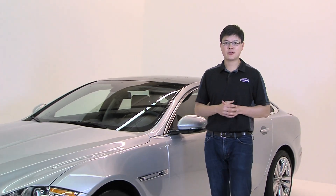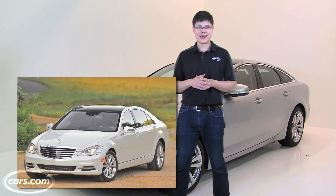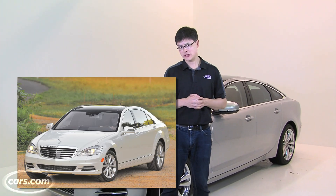Hi, I'm Kelsey Mayes for Cars.com. Top shelf luxury cars don't always need to have V8s, and some European automakers are figuring that out with cars like the BMW 740i and the Bluetech S350, the diesel from Mercedes-Benz.